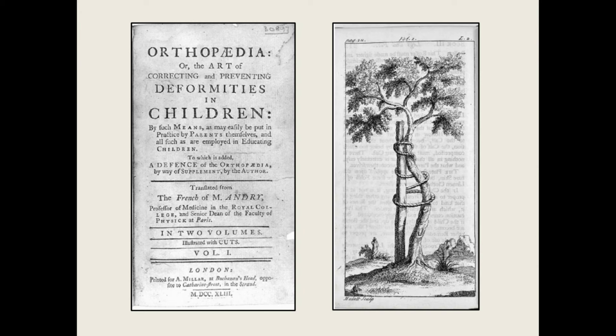André's image of the crooked tree shown here is still the emblem used to signify orthopedic surgery today. Notice how the tree is being straightened through a brace and pulley system, not with an open operation. This image, though still in current use, symbolizes orthopedic surgery as it was practiced before the 20th century.